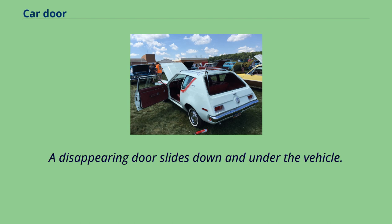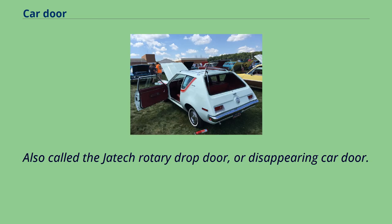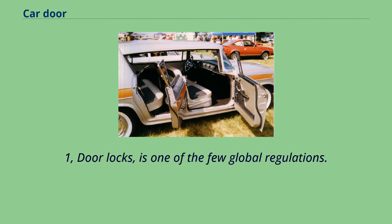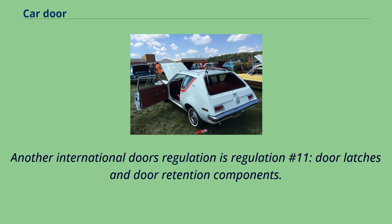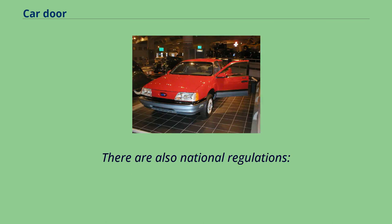A disappearing door slides down and under the vehicle, making the whole side of the passenger compartment open and leaving only a threshold to step over. Also called the Jattic Rotary Drop Door or Disappearing Car Door, one example is the Lincoln Mark 8 concept car. Various countries have their own regulations for vehicle doors. Global Technical Regulation No. 1, door locks, is one of the few global regulations, with members including Australia, Canada, the European Union, Japan, Russia, and the United States; China and India are not members. Another international doors regulation is Regulation No. 11, door latches and door retention components, applied by the European Union, Russia, Japan, New Zealand, and Egypt. There are also national regulations.